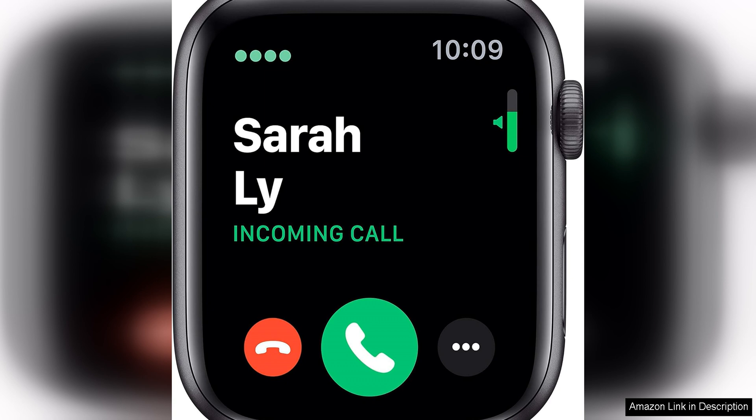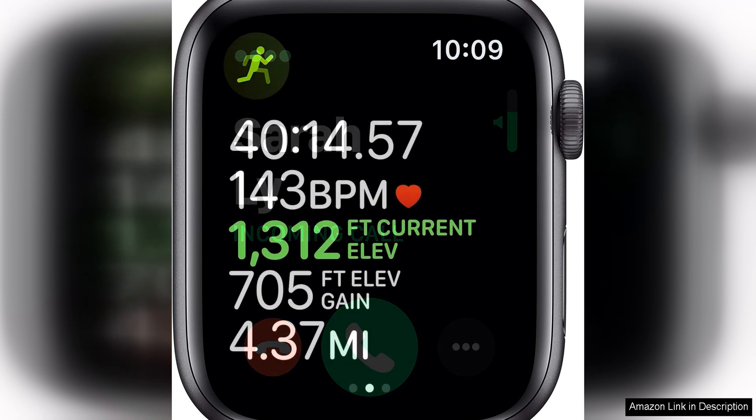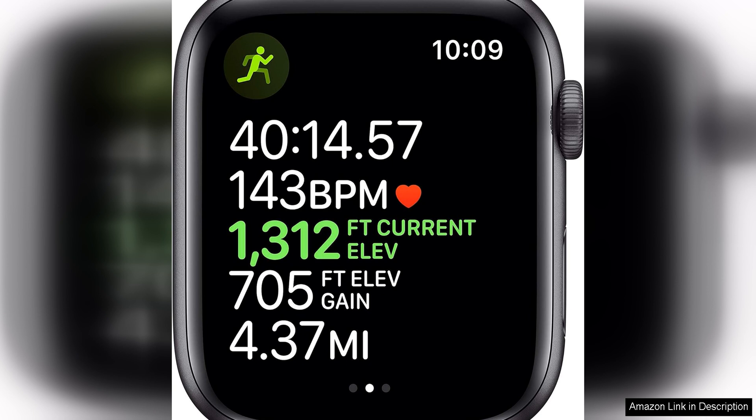In addition, the watch includes a range of fitness tracking features, such as a built-in workout app, activity rings to monitor your daily movement, and automatic exercise detection to help you stay motivated and on track with your fitness goals.